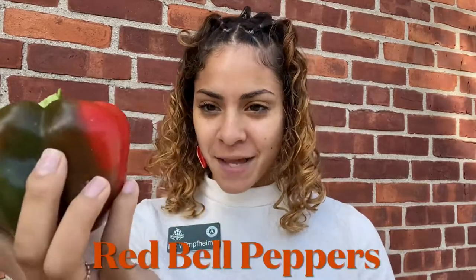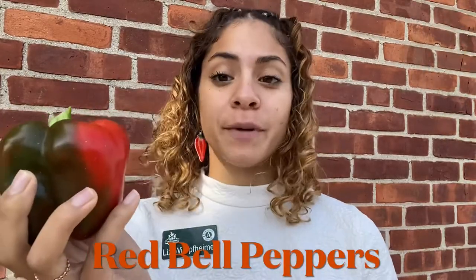Hello friends! It's me Miss Liz. Today I will be sharing a little bit about our Vegetable of the Week, which is bell peppers — red bell peppers, that is.